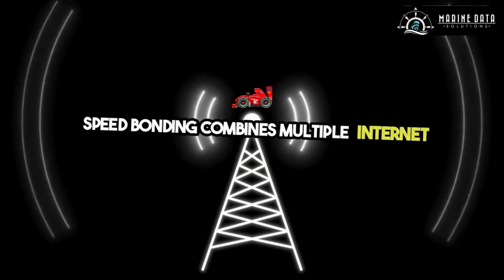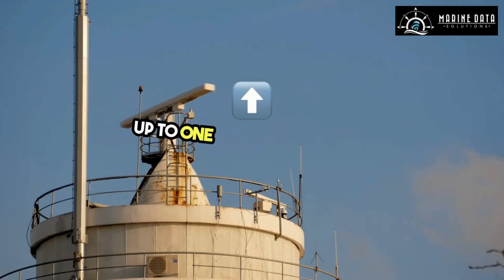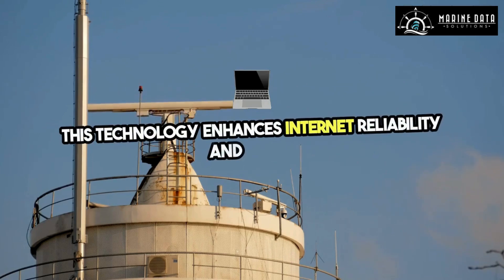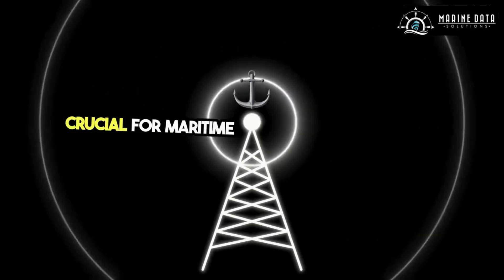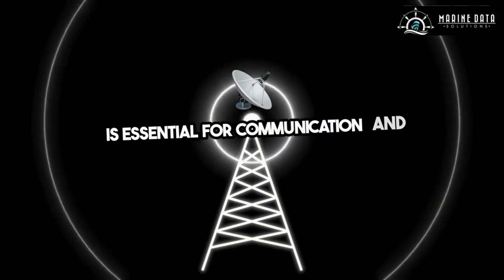Speed bonding combines multiple internet connections using the MDS Blender to achieve speeds of up to 1 gigabit per second. This technology enhances internet reliability and speed, crucial for maritime operations where stable connectivity is essential for communication and entertainment.